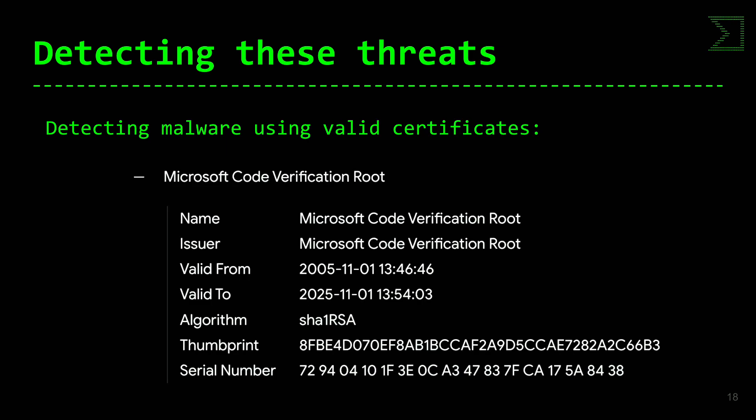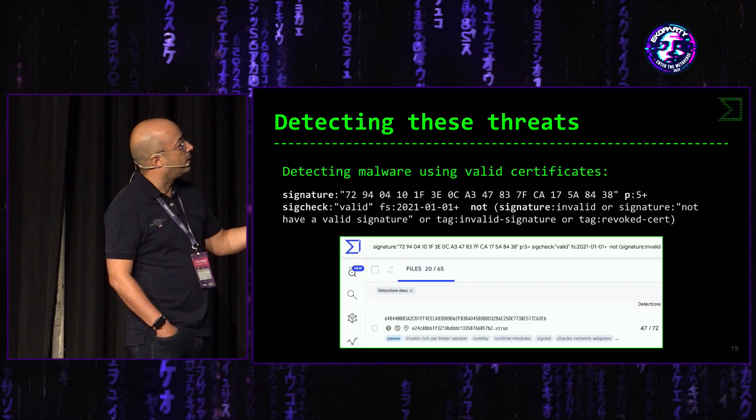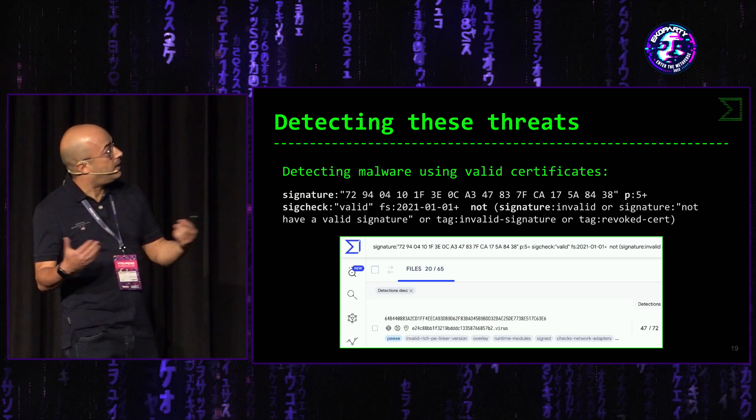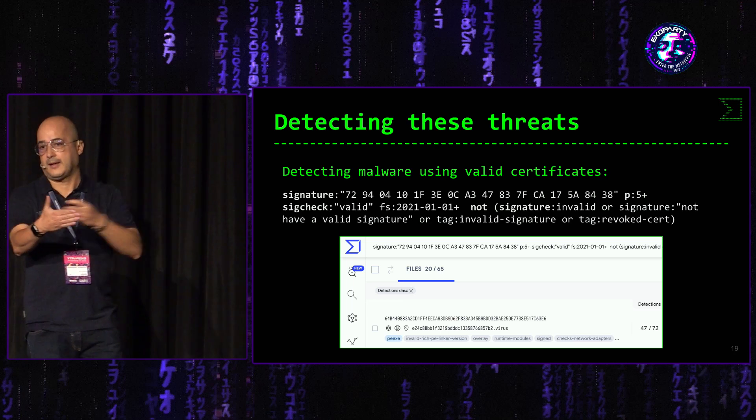Y por último, otro ejemplo de uso: aquí aparecería un certificado de Microsoft, se pueden obtener los parámetros del serial number, el thumbprint, la huella, y podemos buscar malware que emplee en la cadena de certificados esos parámetros. En esta búsqueda aparecen 65 ficheros firmados de manera legítima por Microsoft en cierta parte de la cadena de firmado.